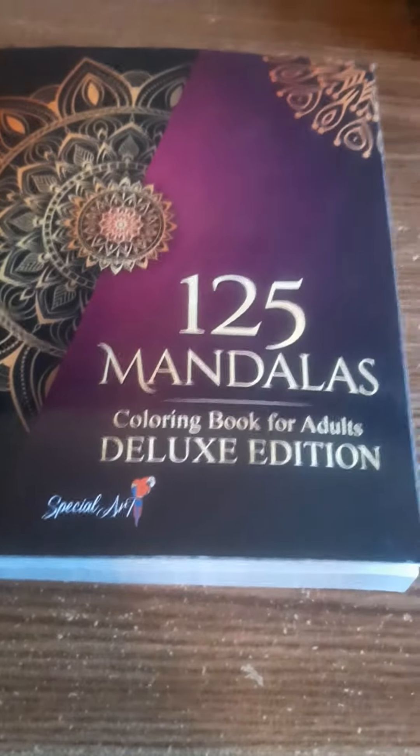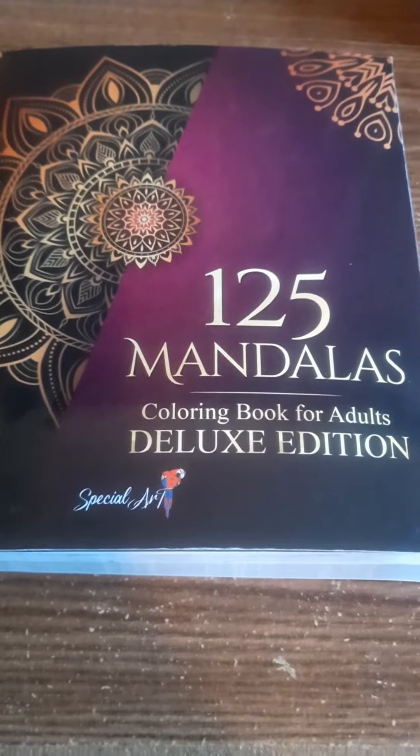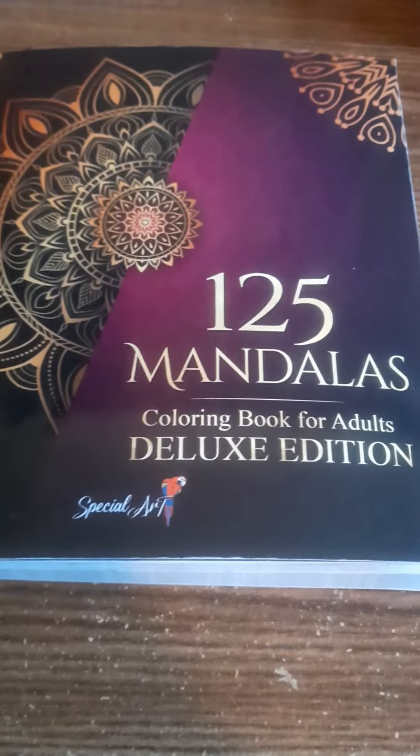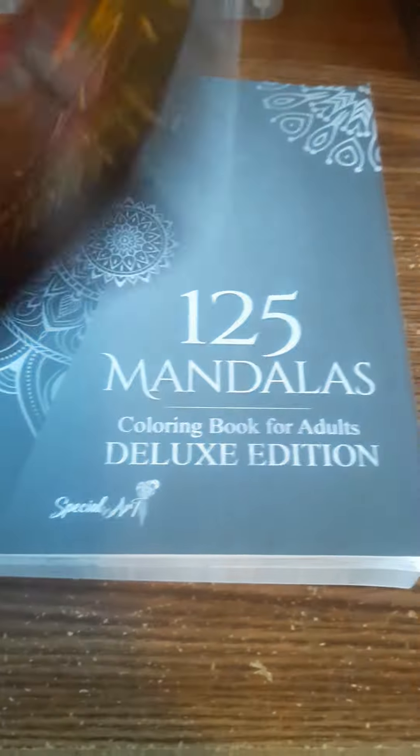Welcome everyone for another video. This will be $125.00, deluxe condition for this next pager. So let's see what I got.